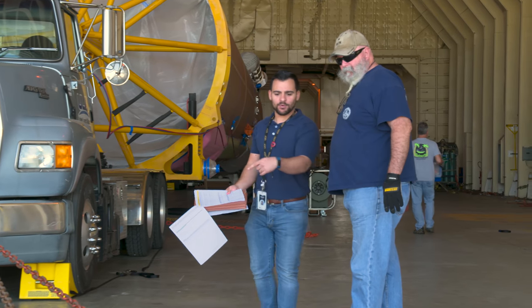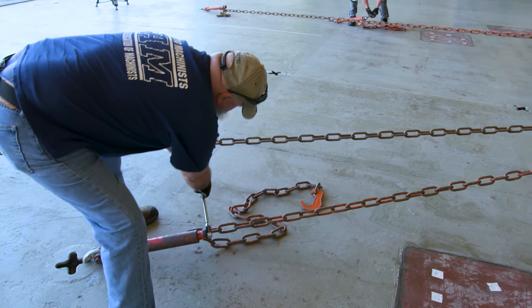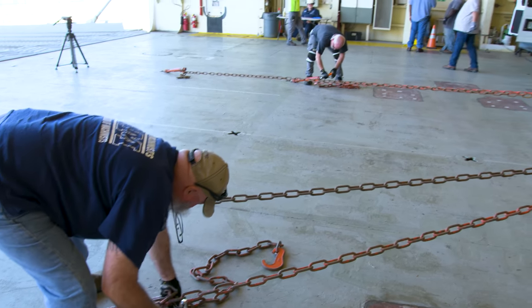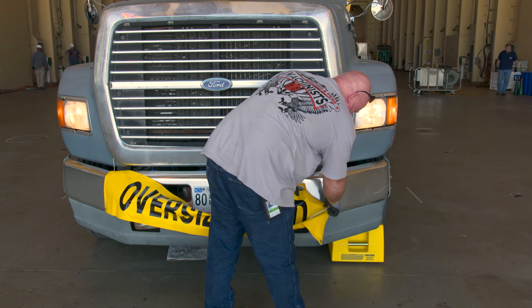Teams from ULA and NASA's Launch Services Program start by unchaining the Atlas V booster and Centaur components, wasting no time in developing a plan and getting organized for transport.